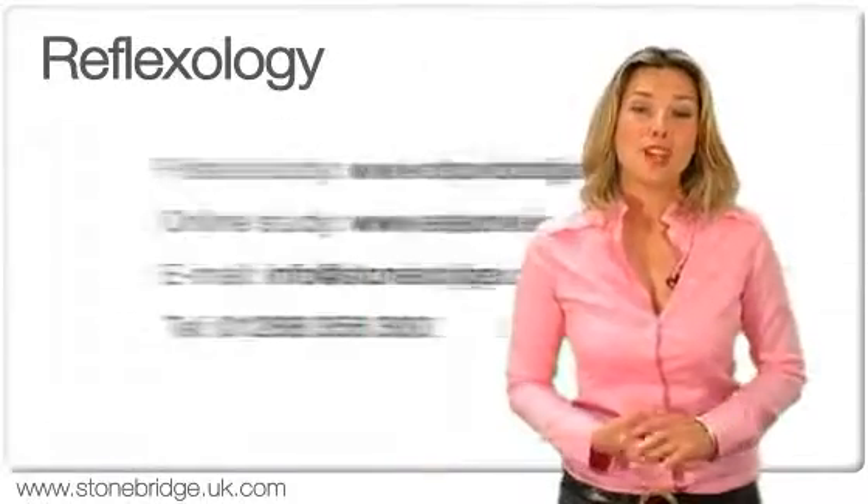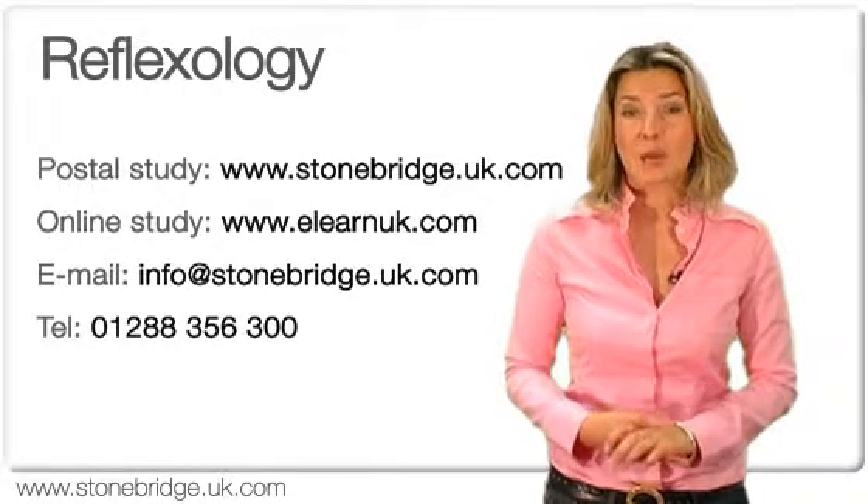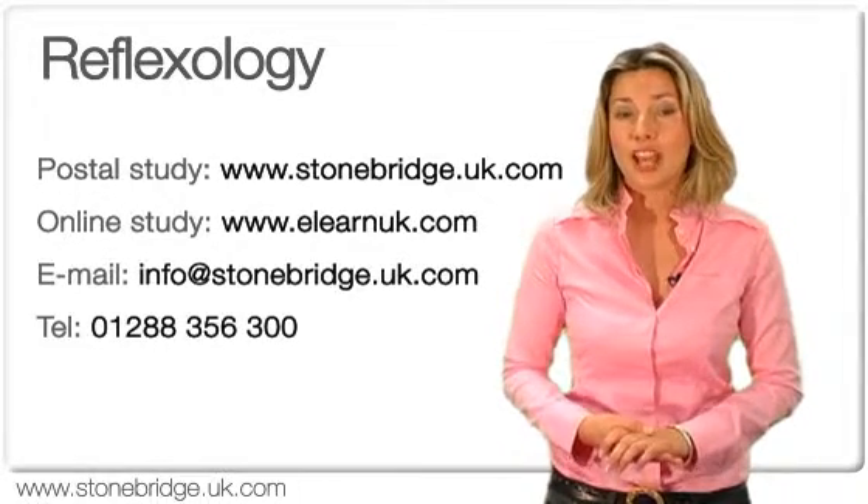If you would like more information on all of our paper-based courses, please visit our website at stonebridge.uk.com.